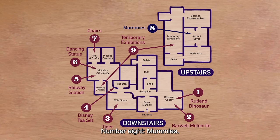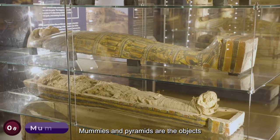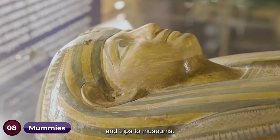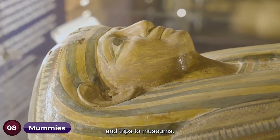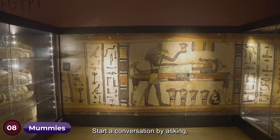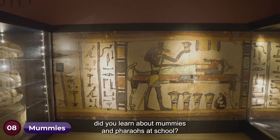Number eight: mummies. Mummies and pyramids are the objects that most make us think about ancient Egypt and trips to museums. Start a conversation by asking: did you learn about mummies and pharaohs at school?